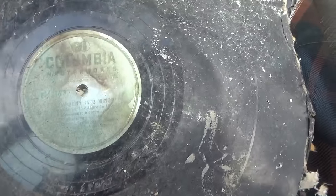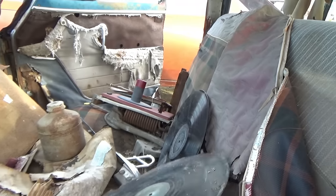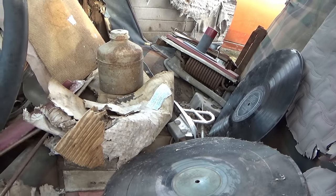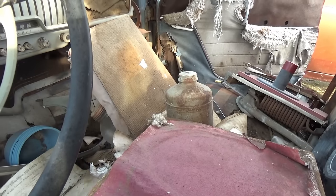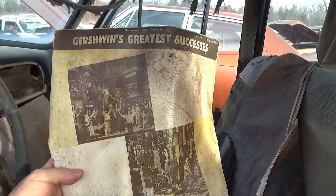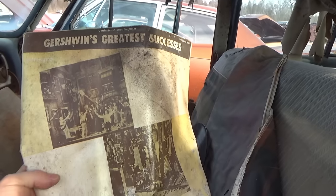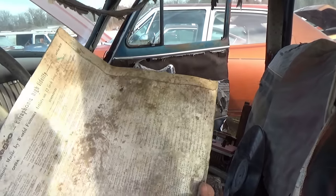Let's see what we got here — Columbia Masterworks. I might be able to make this out once I put it on my computer. Gershwin's Greatest Hits — look at that, there's the cover for that record we found.